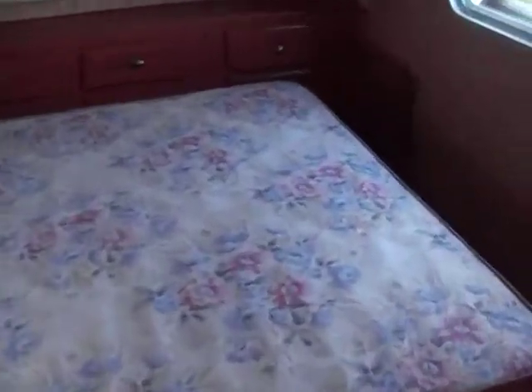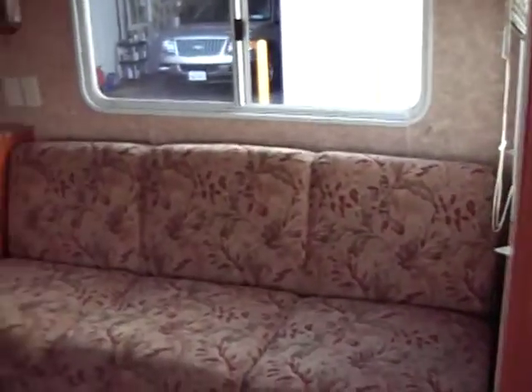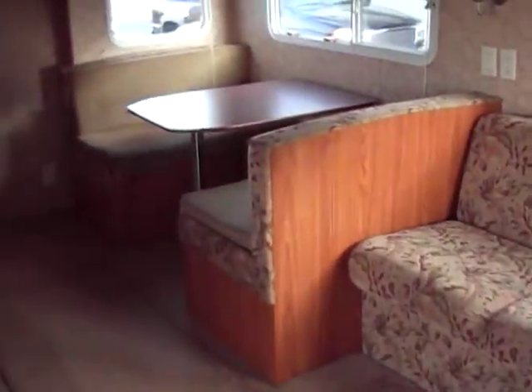As always, thanks for watching. This is a very, very roomy trailer. Give us a call, and I look forward to talking with you. Take care.